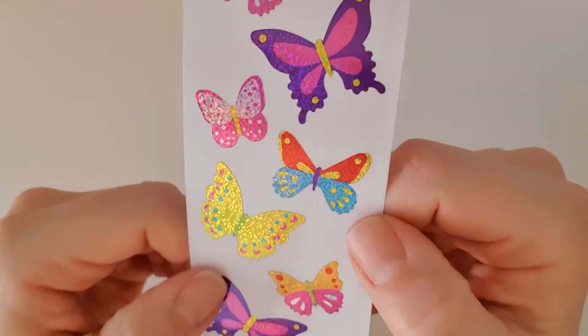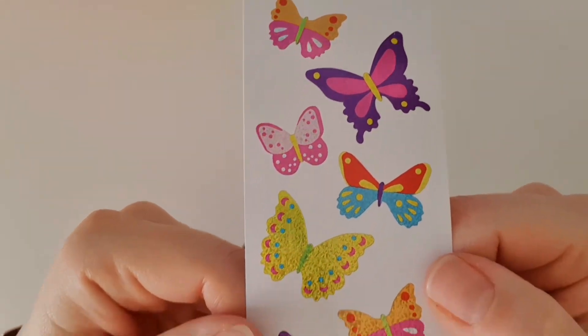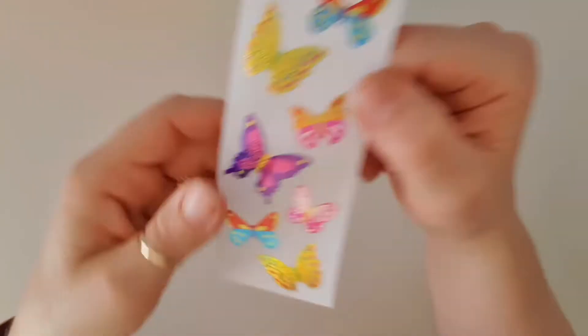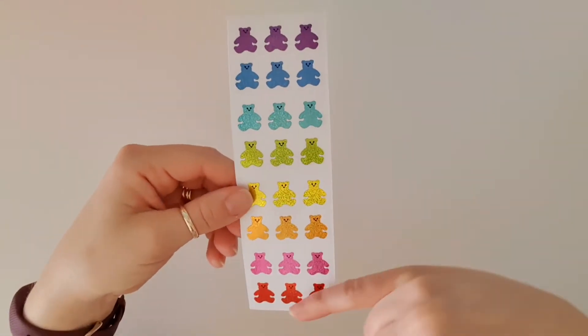Next up we've got some gorgeous butterflies — they've got that gorgeous glittery texture to them. I'll show you the designs up close. Then we've got that glittery paper again.